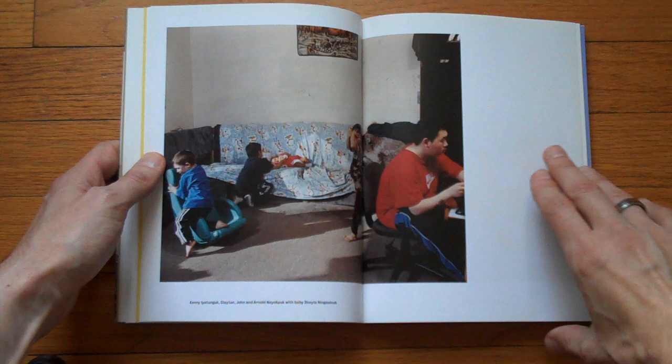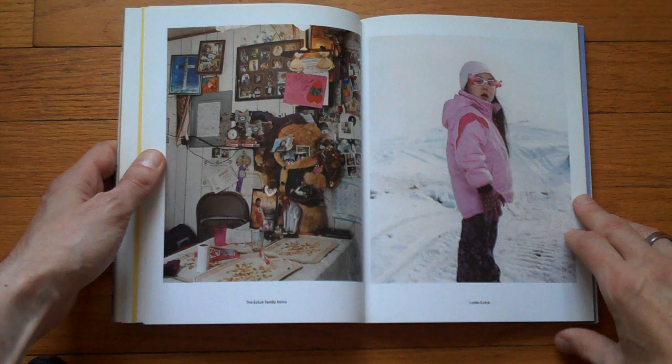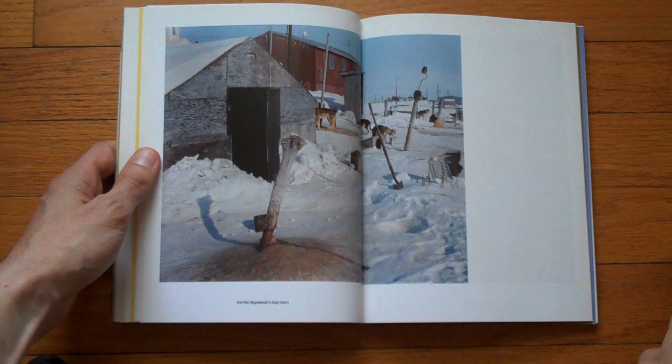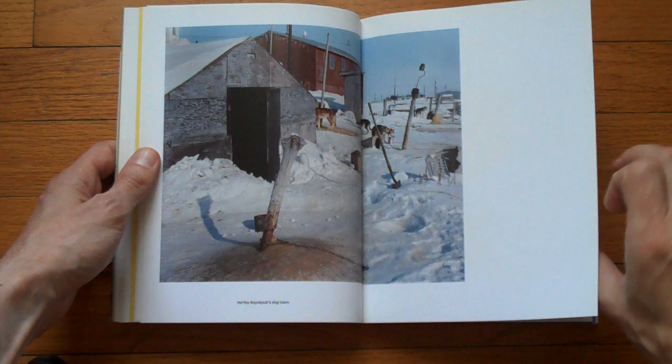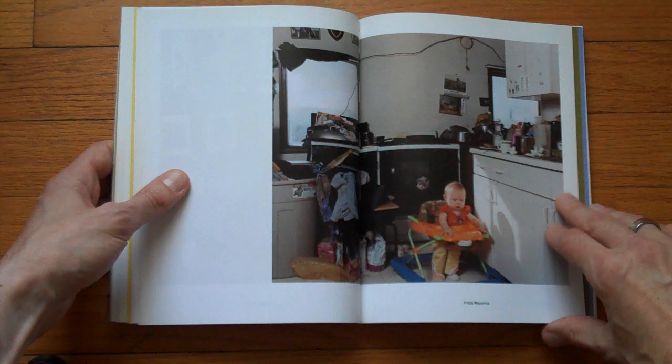My only complaint about this book is that I actually think — and it doesn't happen that often — but for once I think that this book could have been a little bit bigger. You see, that's my hand, so it's a smallish book. I wish some of these photographs were a little bit bigger so I could see them better.